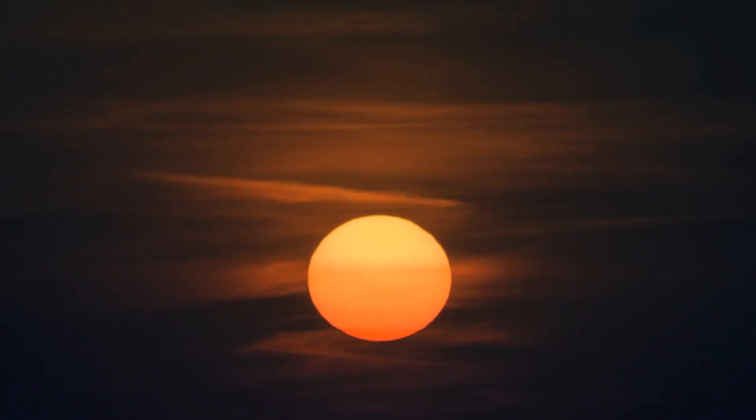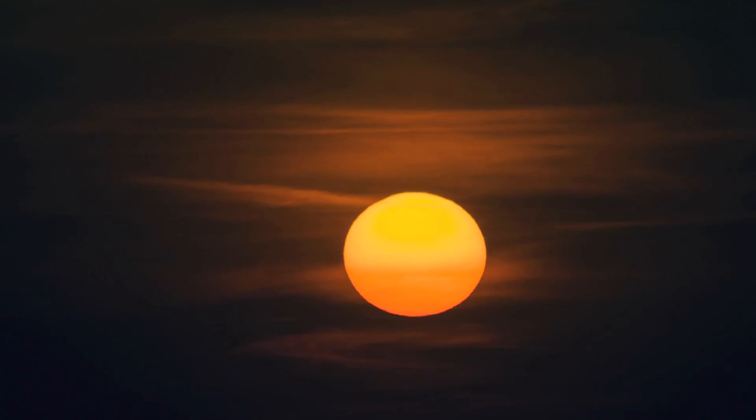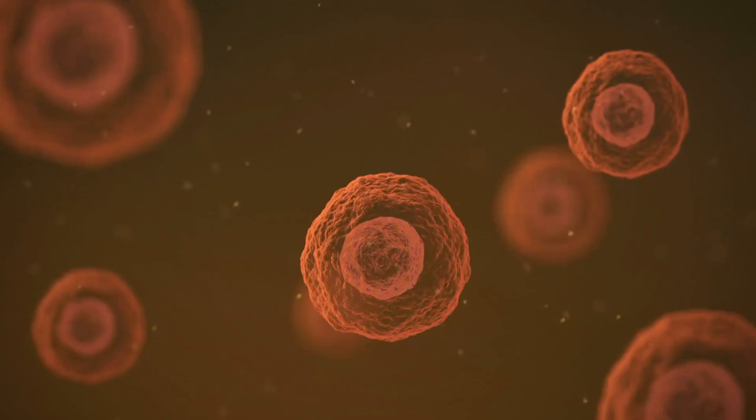Now let's take a closer look at some similar sunspots. This image, captured by the Swedish Solar Telescope on Earth, uses visible light at a wavelength of approximately 400 nanometers. Surrounding the sunspots,